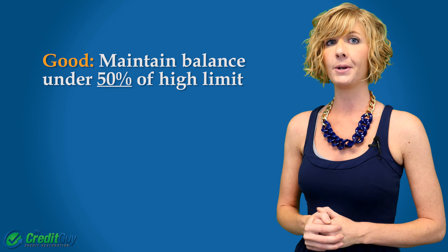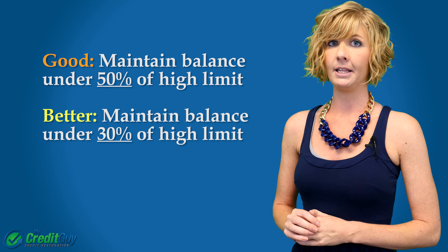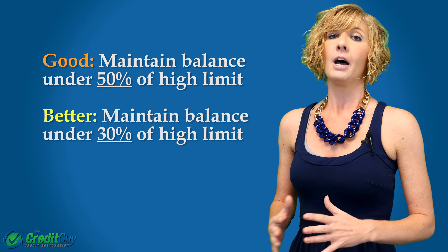Now, it's even better if you can actually maintain a balance of under 30% of the high limit of the card. So if you have the ability to pay those cards even further down, it's going to help you.